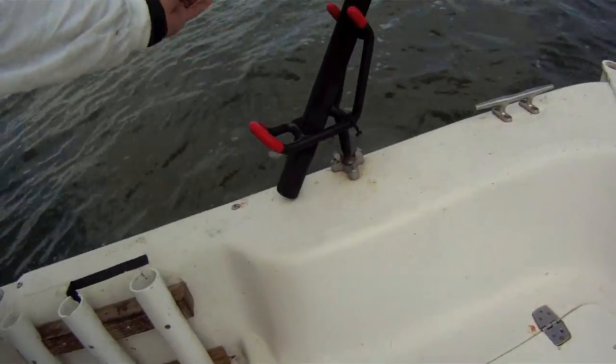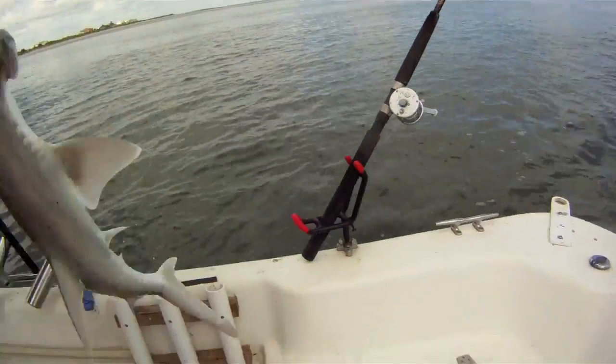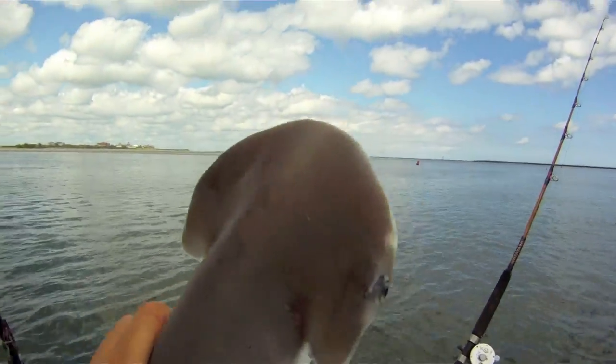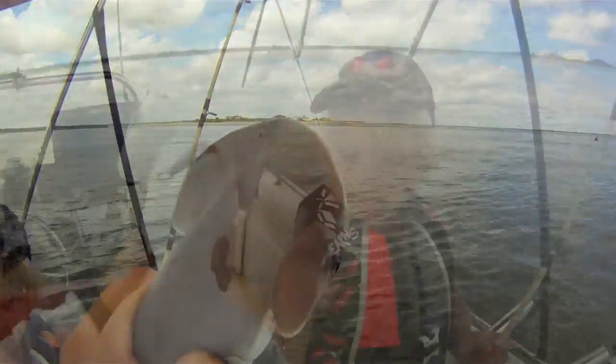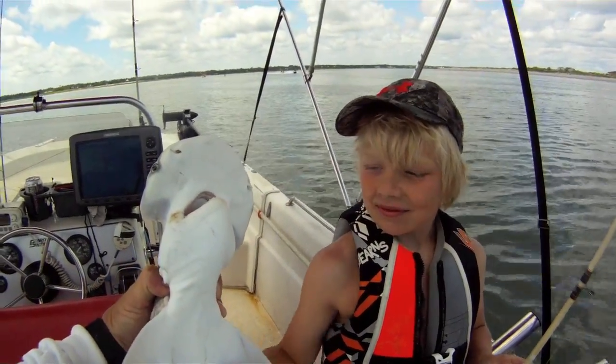Grayson calls it a shovelhead, also known as a bonnethead. A lot of people call them hammerheads, but they're actually a bonnethead — and they're in the hammerhead family. That's Grayson's catch. Good one.